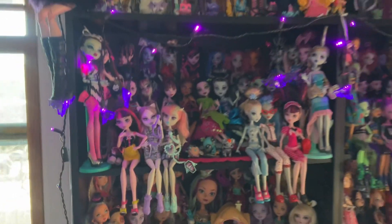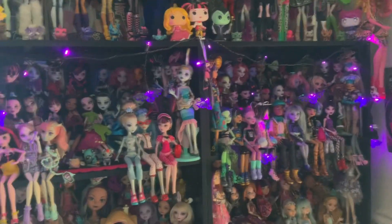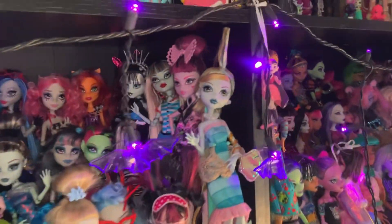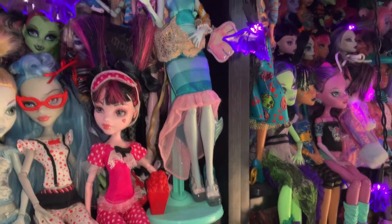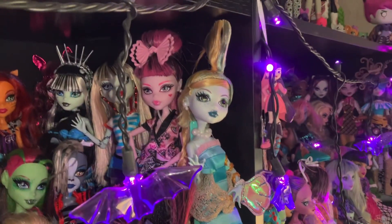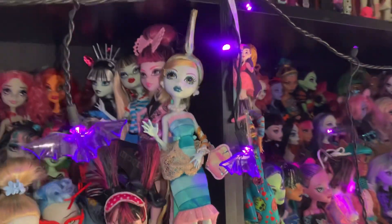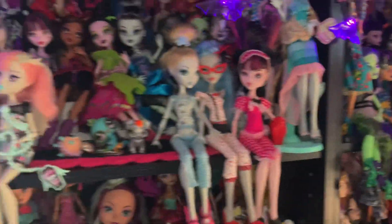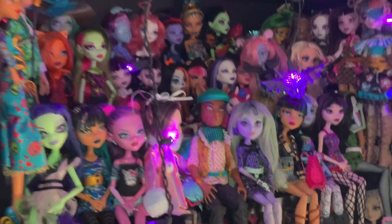I actually cut it short because these two shelves look pretty good. The only changes I made are I brought Dawn of the Dance Frankie to the front, along with Dawn of the Dance Laguna, because I literally got her two days ago. Sadly I had issues on Instagram — her reel was already scheduled and it just got deleted because Instagram crashed. But anyway, she's here, she's great, she's adorable. Just kind of rearranging Comic Frankie and stuff too.